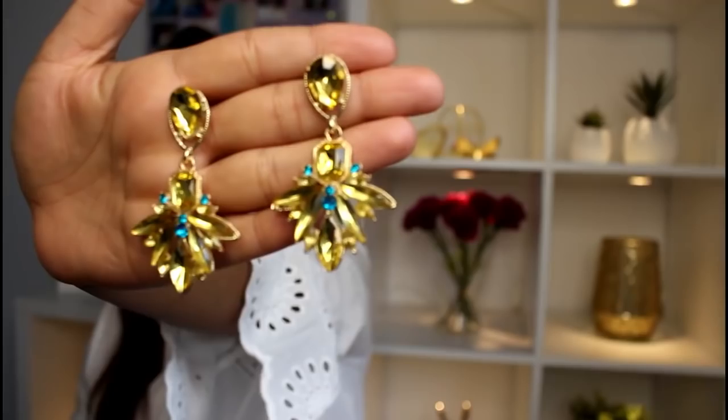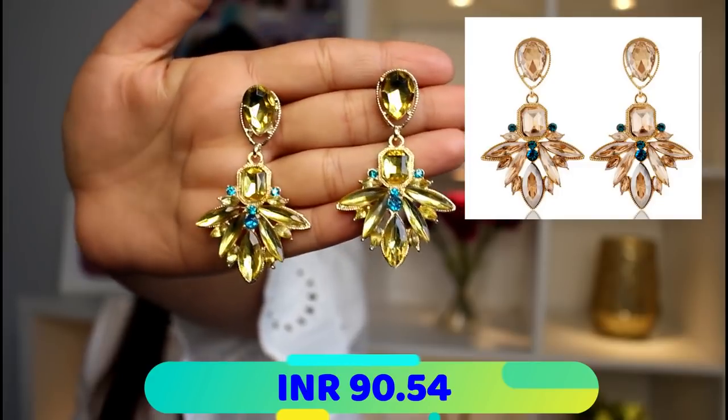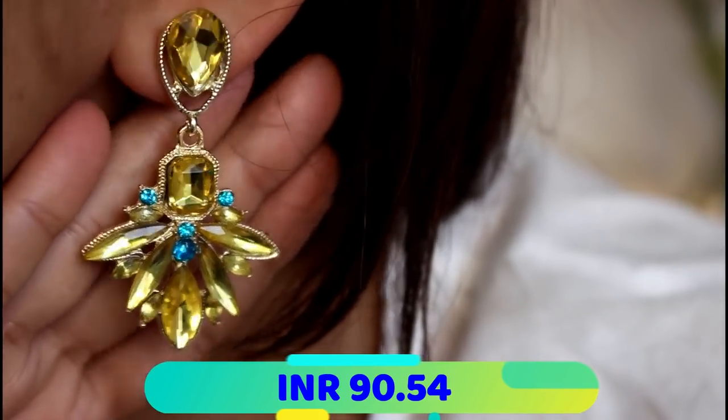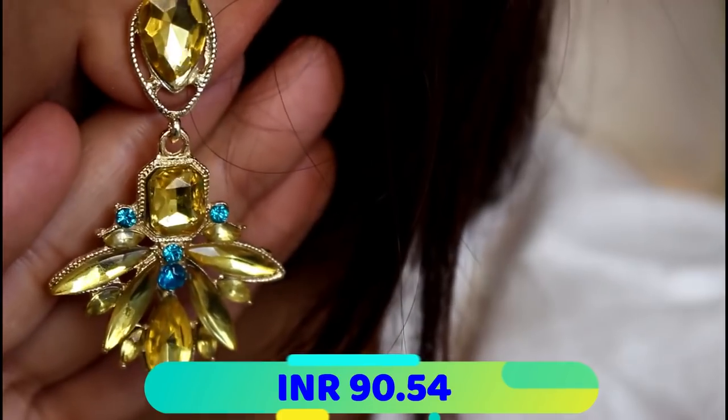Now I am left with the last two pairs of earrings. The second last pair is something I am not very fond of — these were not what I was expecting. The color is a little different. These yellowish earrings with a hint of blue are not what I was expecting. These were the only fail in my entire purchase today — they look so different from the picture on the site.